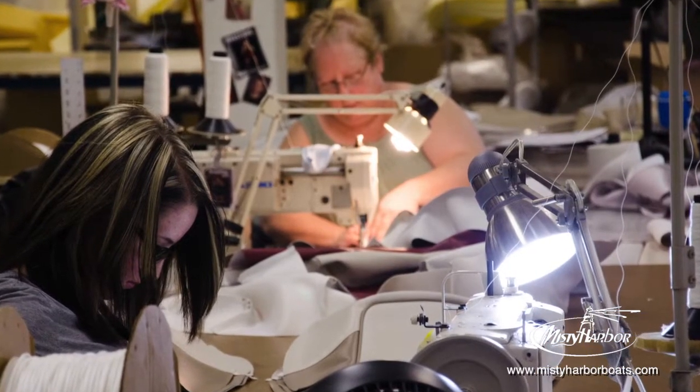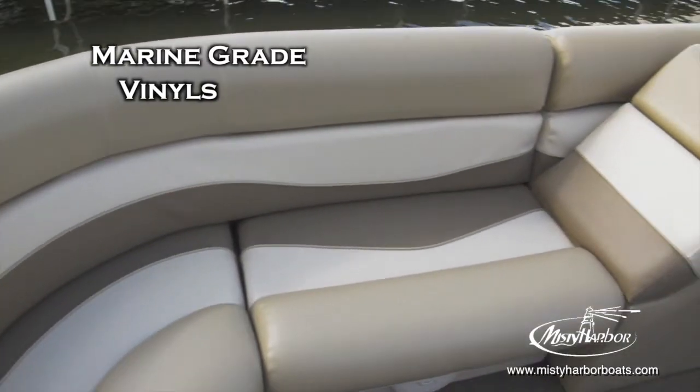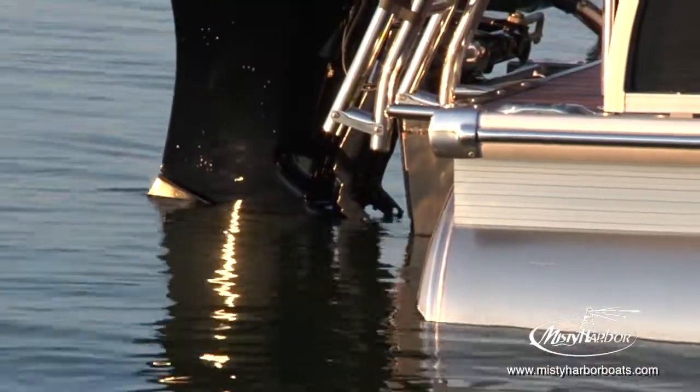Vinyl fabrics used to construct seat cushions are UV-resistant, marine-grade vinyls with mold and mildew inhibitors. From the flooring up, Misty Harbor offers a 5-year limited warranty.